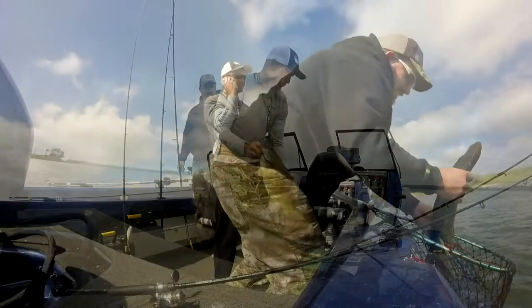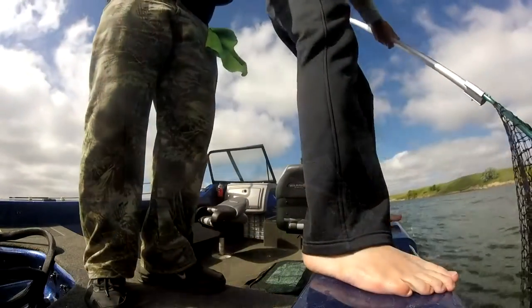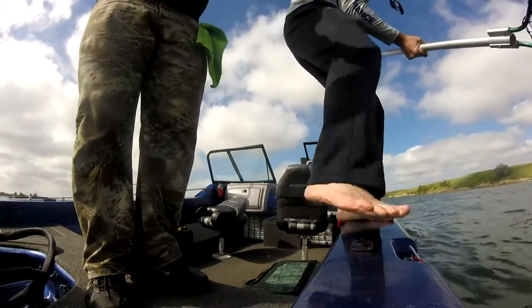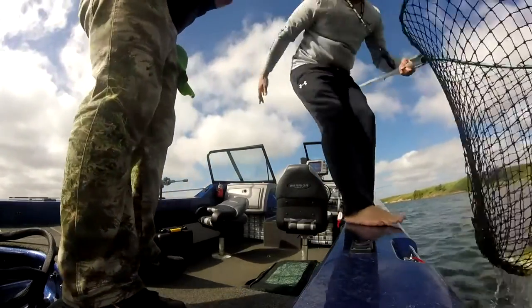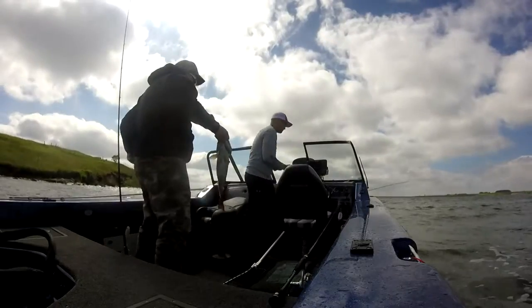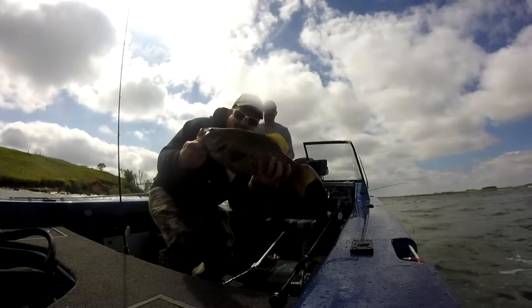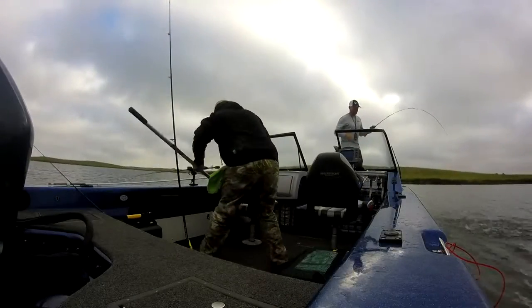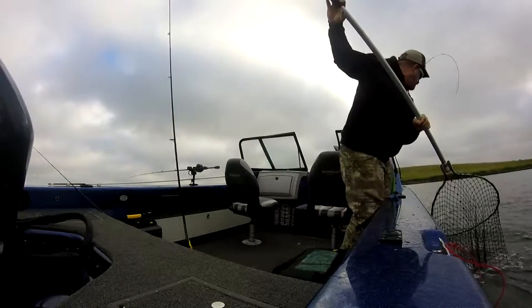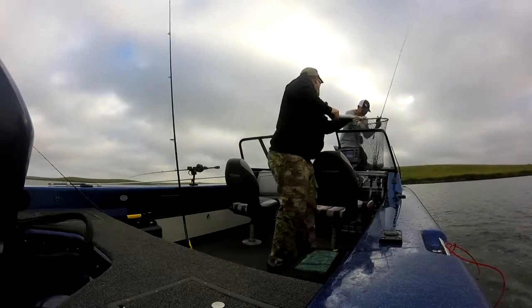What do you use? Dude, that's a big one — we're going to have to weigh that one. That's a beast. Oh my god, it came off. Get him in. 19-inch smallmouth. That's a horse. Oh my god, it's a pig. That's another pig.